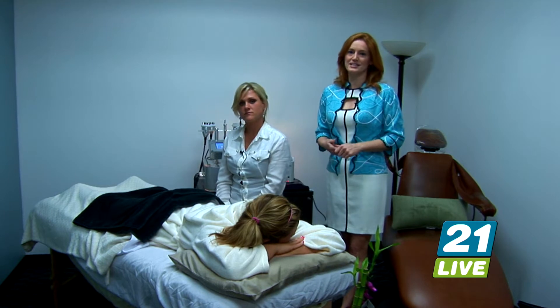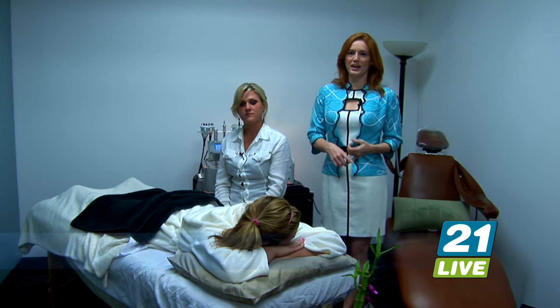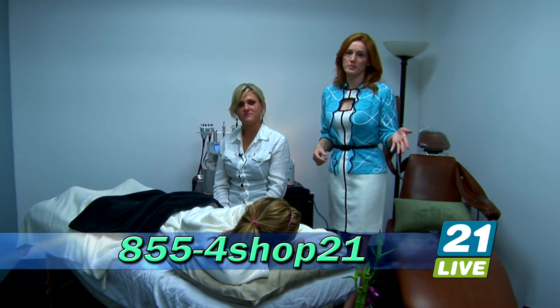It's unbelievable. The value on this is $856, but your price for four Celluscape treatments is only $428 if you call 855-4SHOP21. Or, of course, you can get it on our website, shop21live.com.